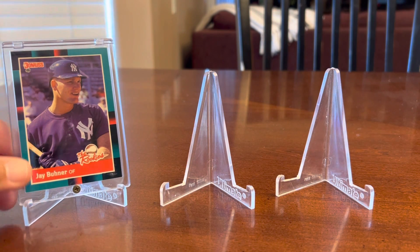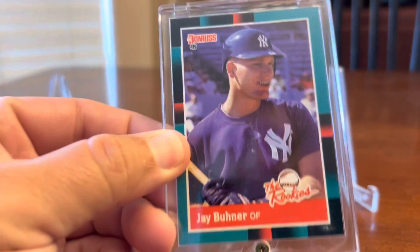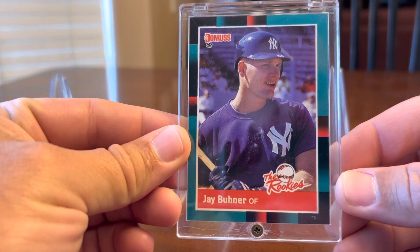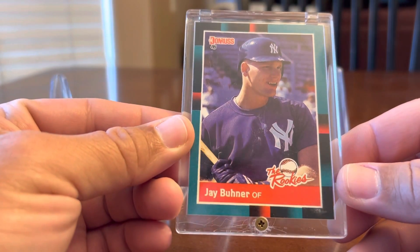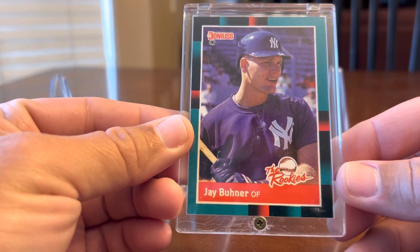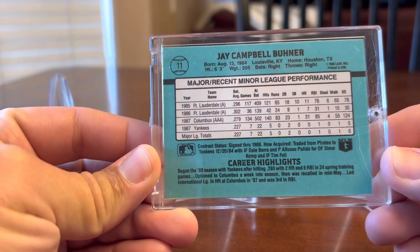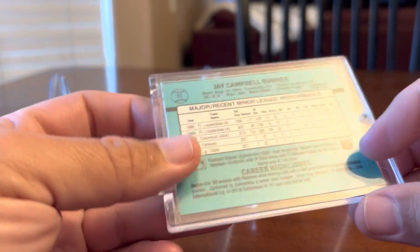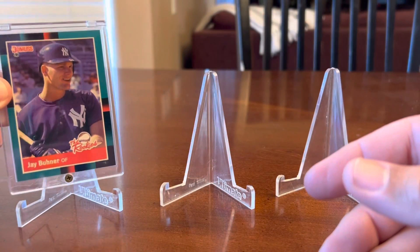So let's show some cards. First up, an '88 Donruss The Rookies - Jay Buhner. This is a card I was not familiar with. I know about the Donruss The Rookies, but I guess I don't have the '88 Donruss set and was just not familiar with this Jay Campbell Buhner card. I did know that he came up with the Yankees before going to the Mariners, but not a card I was familiar with.